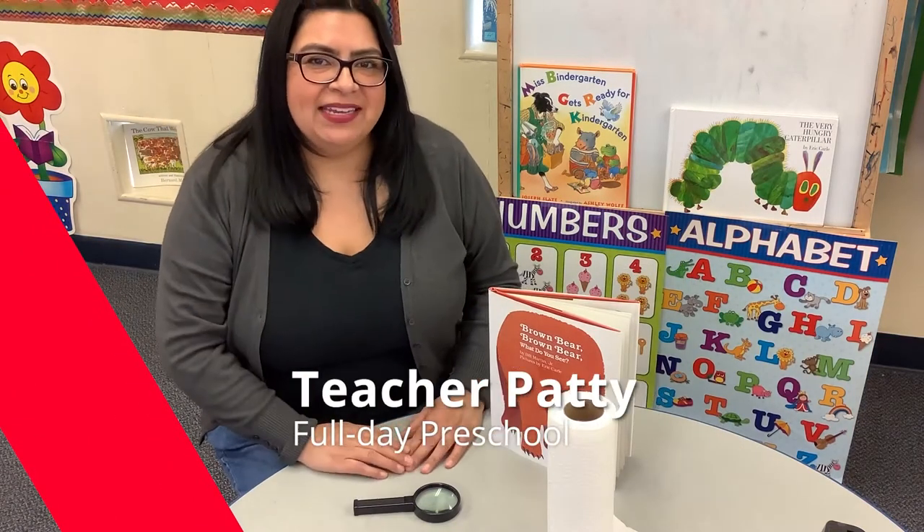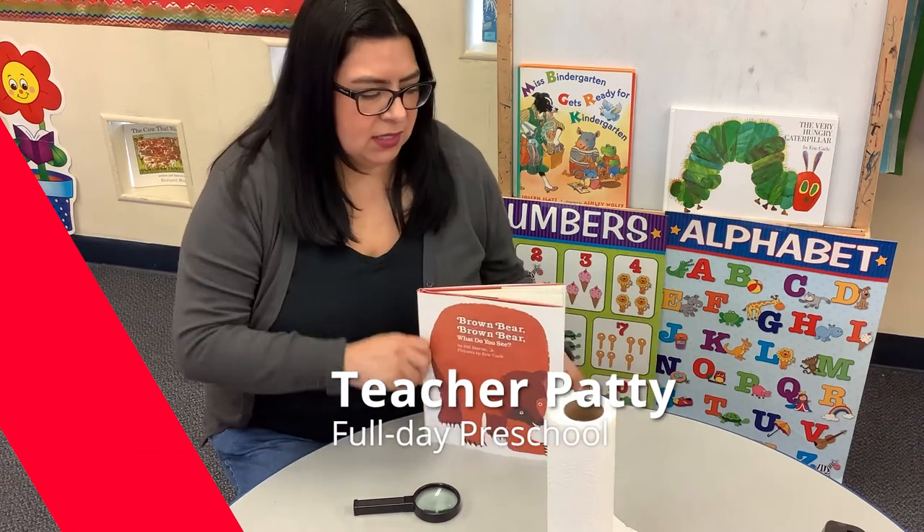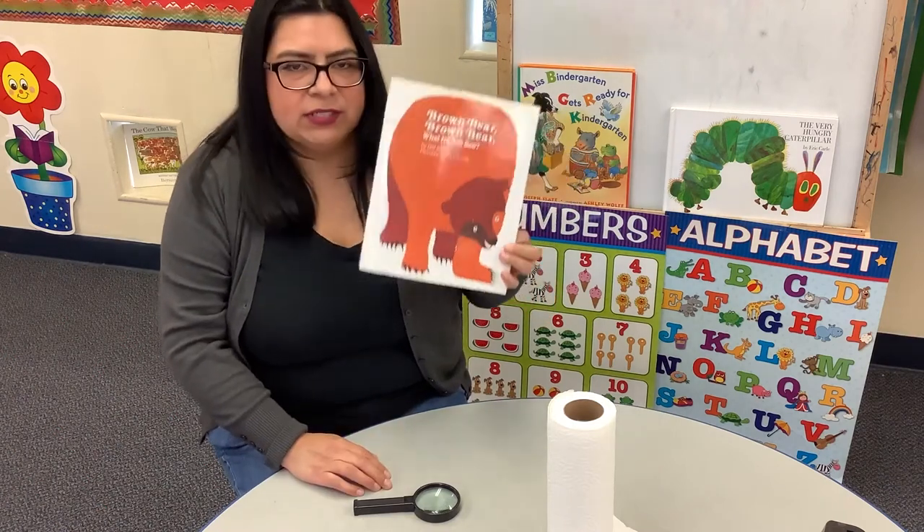Hi, I'm teacher Patti and I'm a teacher from Options for Learning. This week I did a story called Brown Bear, Brown Bear, What Do You See?